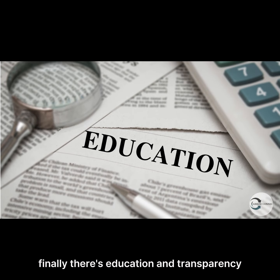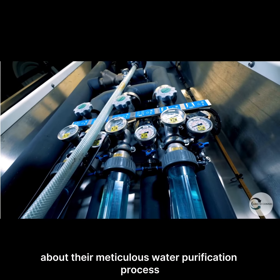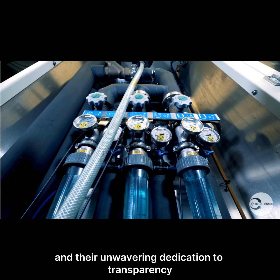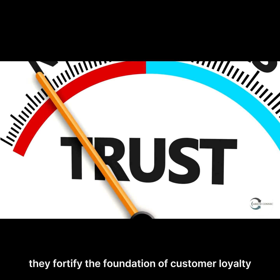Finally, there's education and transparency — empowering consumers with knowledge about their meticulous water purification process, the myriad benefits of spring water, and their unwavering dedication to transparency and quality control. By cultivating trust through transparency, they fortify the foundation of customer loyalty.